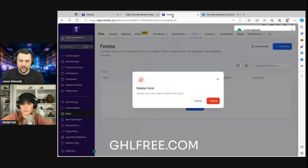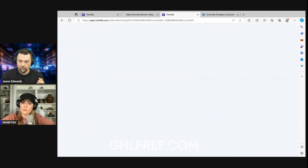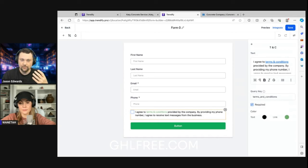In GoHighLevel, under the Sites section we have funnels, websites, and also forms. Under the form builder, clicking 'Add Form' brings up the builder. There are all kinds of templates you can use, but the clean simple ones already installed work well. You'll also notice a checkbox for 'I agree to terms and conditions provided by the company.' This is key if you're trying to get a phone number approved through the A2P process — you need this checkbox to verify that people have given you permission to reach out via text message.